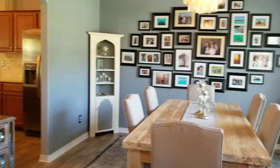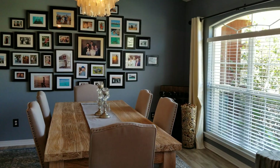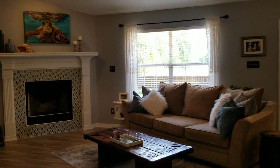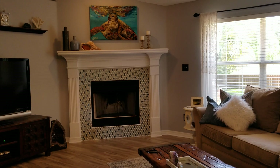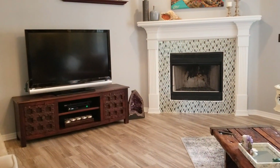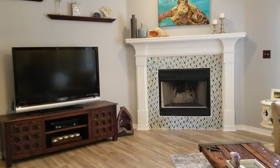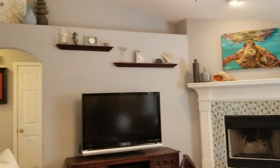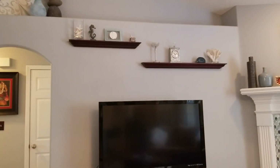On your right you have the formal dining room, and into the living room there are beautiful wood look tile floors throughout that were done two years ago. The fireplace mantle has been updated as well. Nice vaulted ceilings give a spacious feel with an open floor plan.